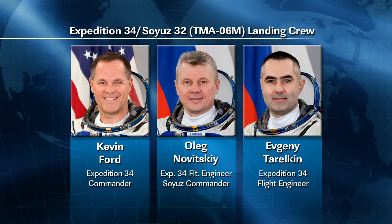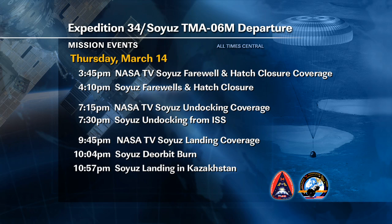Their undocking will take place on March 14th at 7:30 p.m. Central Time, which will be 6:30 a.m. on March 15th there in Kazakhstan, where they will land. Their Soyuz TMA-06M will undock at 7:30 p.m. Central Time, with a deorbit burn at 10:04 p.m. Central Time, and landing will take place at 10:57 p.m. Central Time. Again, that will be the next day in Kazakhstan — March 15th — with the deorbit burn at 9:04 a.m. Kazakhstan time and the Soyuz landing at 9:57 a.m. Kazakhstan time.